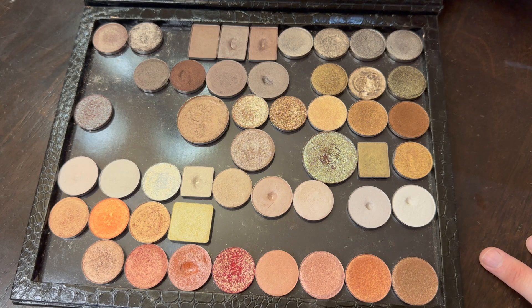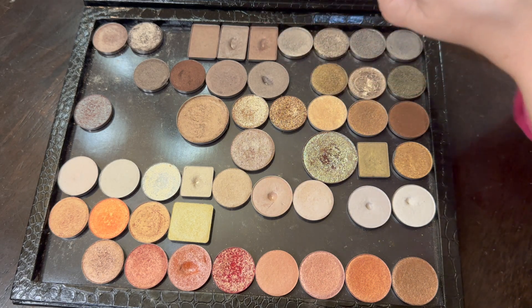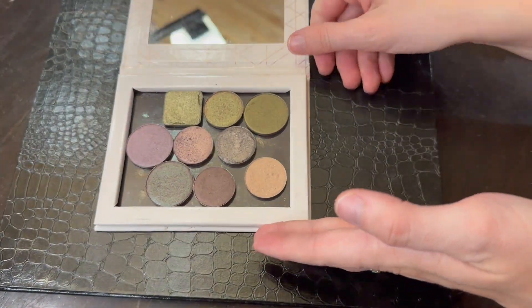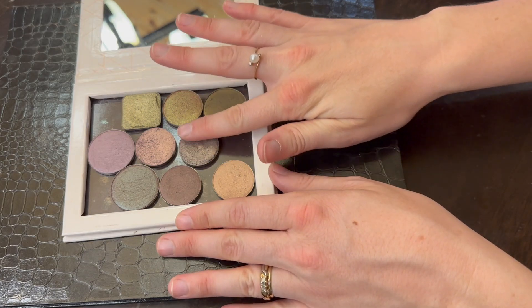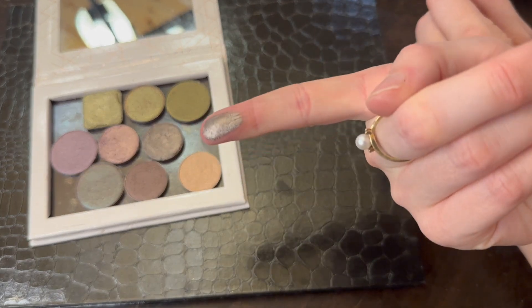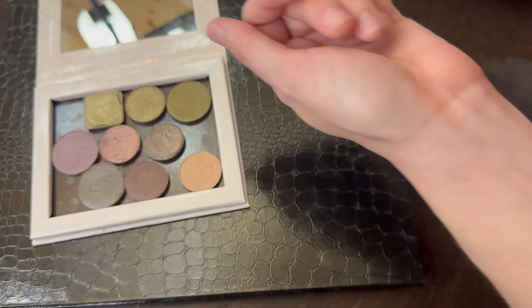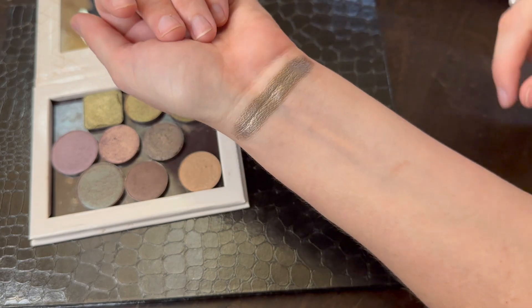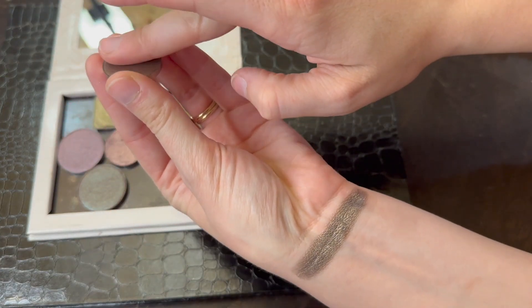I think we should start here. I had a request to compare some Sydney Grace shadows, especially in the taupe range. Let's start with Sydney Grace Somber — Sydney Grace does have a lot of shadows that can seem alike, but they've all got a different kind of base. Somber is a gorgeous, very cool-toned brown with serious silver going on in it, but when you blend it out — oh, that's a beautiful undertone.